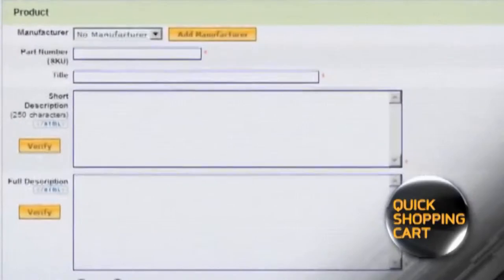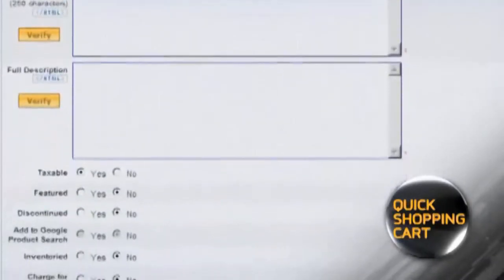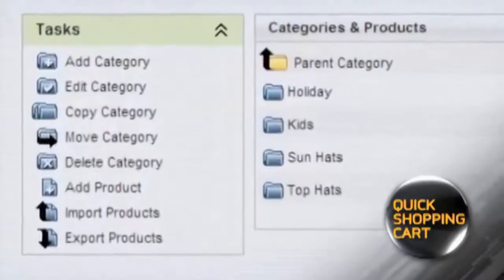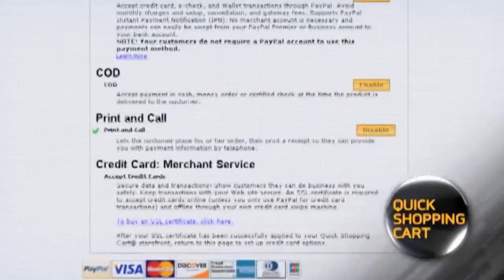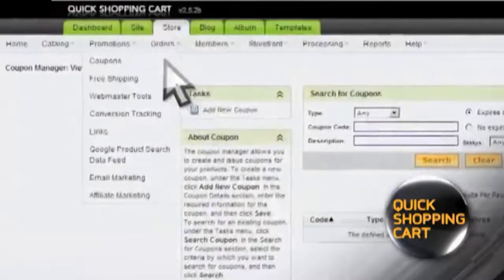Next, add your products. Quick Shopping Cart offers plans for 20, 100, or unlimited products with up to five images each. It's easy to organize your products into categories, determine product associations, create cross-sells, upsells, and more. From there, use the step-by-step wizard to configure your shipping, tax, and payment options.